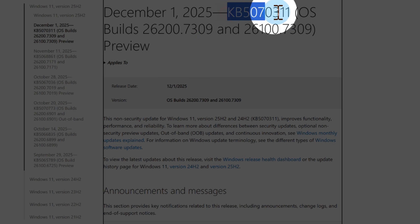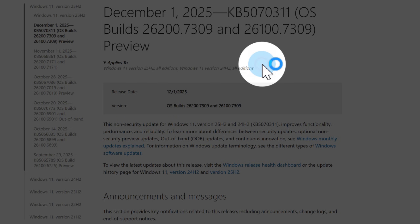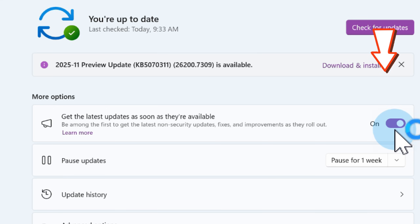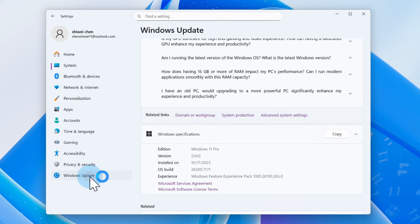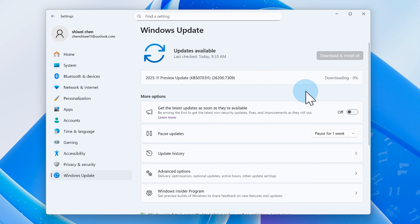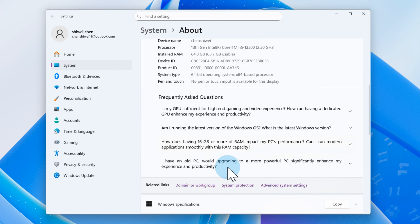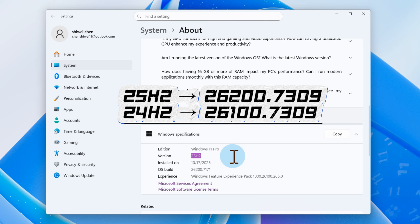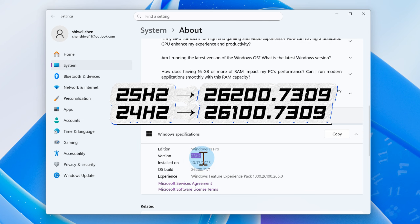KB 5,070,311 is optional. Windows won't install it automatically unless you turn on 'Get the Latest Updates as soon as they're available.' If you want to try it right now, just manually click Download and Install on the Windows Update page. Versions 25H2 and 24H2 may have different version numbers after the update, but both correspond to the same version of Windows.